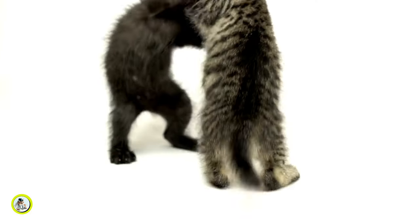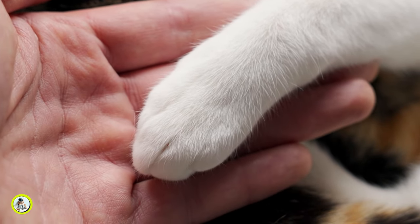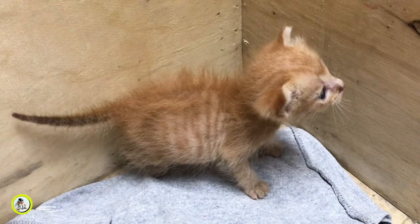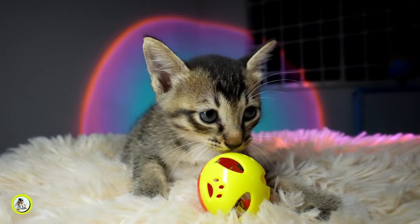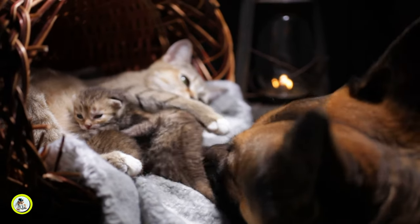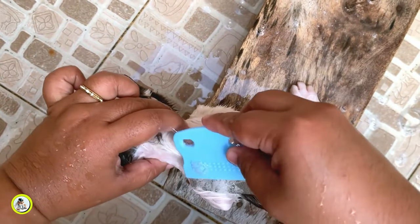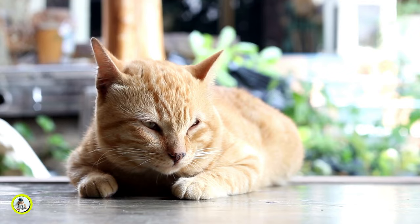This will encourage her to find alternative ways to interact without resorting to biting. Consistency also helps to build trust and strengthen the bond between you and your furry friend. When your kitten or cat knows what to expect from you, they feel more secure and confident in their interactions with you. This in turn fosters a deeper connection and mutual understanding. It's important to remember that consistency goes beyond addressing biting behavior — whether it's enforcing mealtime routines, providing regular play and exercise, or maintaining a consistent schedule for grooming and vet visits.